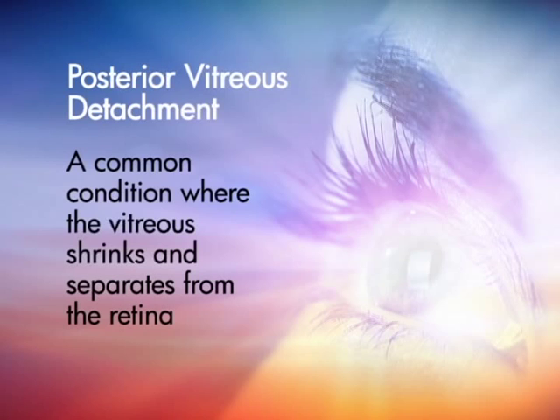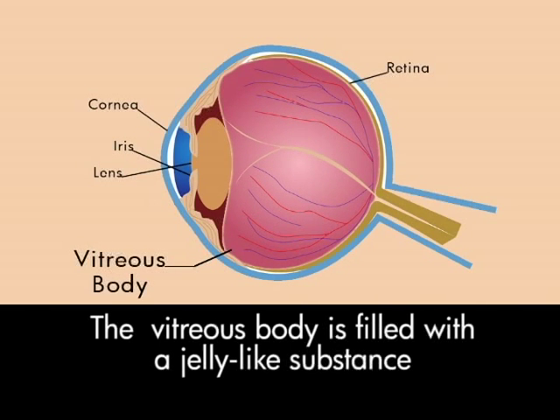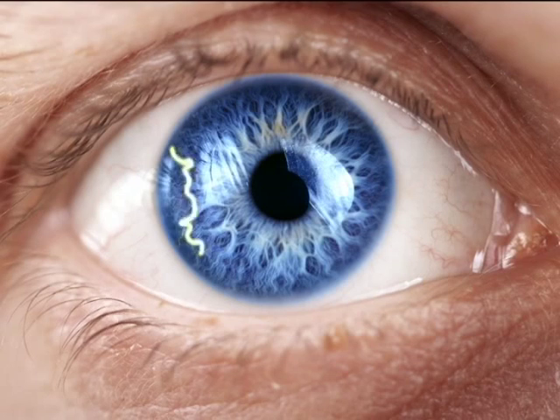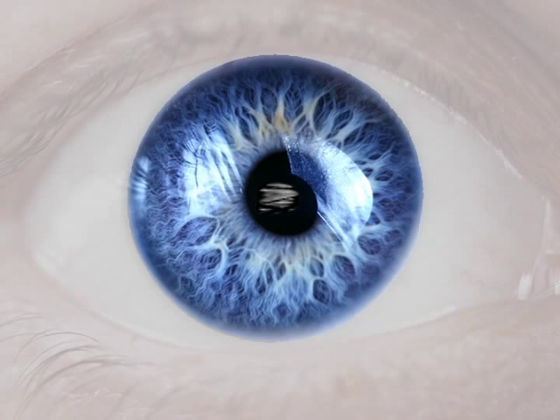A third type of floater is caused by what we call a posterior vitreous detachment, which is part of the normal aging process. As you get older, the jelly part of your eye changes consistency — it starts to shrink and clump towards the center of the eye, and as it does this, it tugs on the retina. Any tugging or rubbing of the vitreous on the retina will cause flashes of light, which you see off to the side of your vision. We want to make sure that tugging doesn't cause a hole or a tear in the retina. There's a membrane that attaches this jelly to the back of the eye, and that membrane will eventually detach off the retina — this is all normal. You'll see this as a big, large floater, what people describe as a cobweb or a bug.